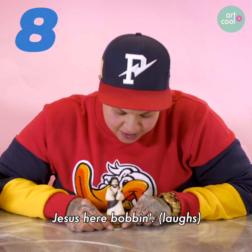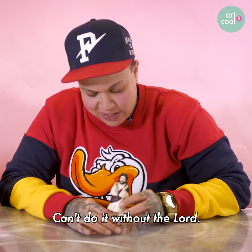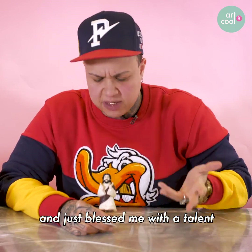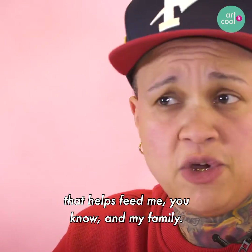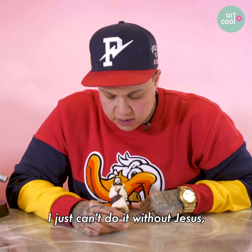Got Jesus — Jesus here. Can't do it without the Lord. God's blessed me and my family with so much, and just blessed me with a talent that I'm super grateful for. That helps feed my family, helps us survive. I just can't do it without Jesus. So shout out to Jesus.